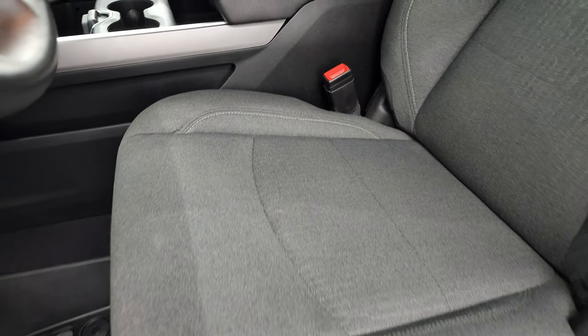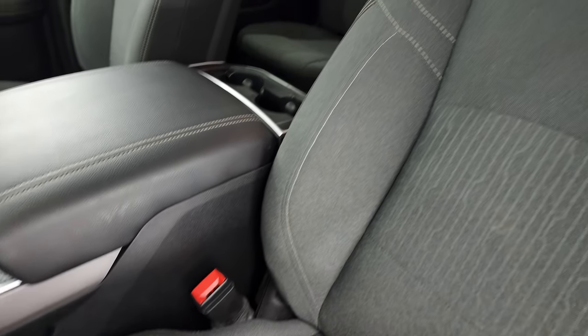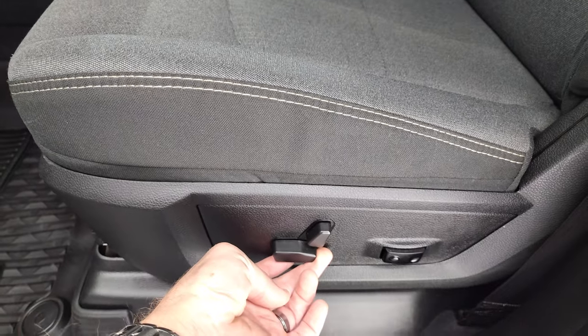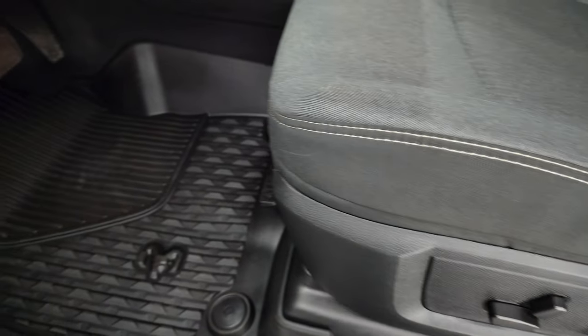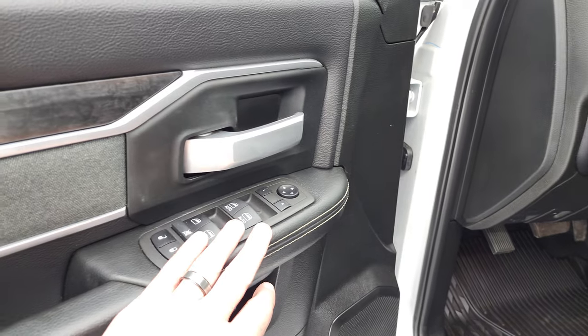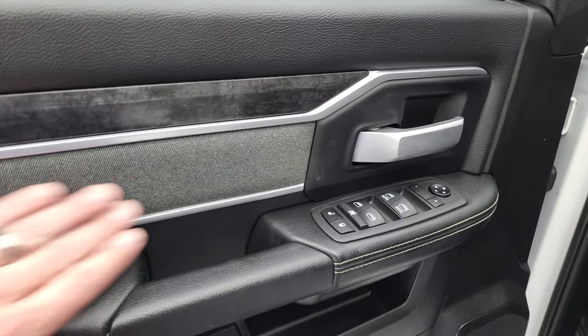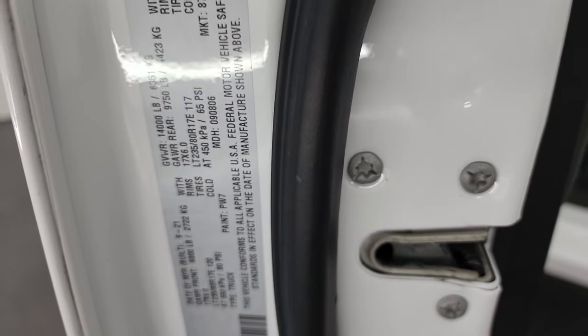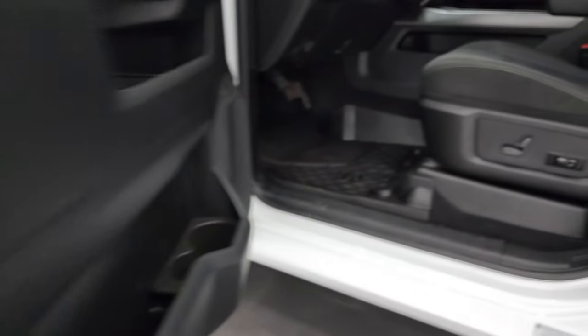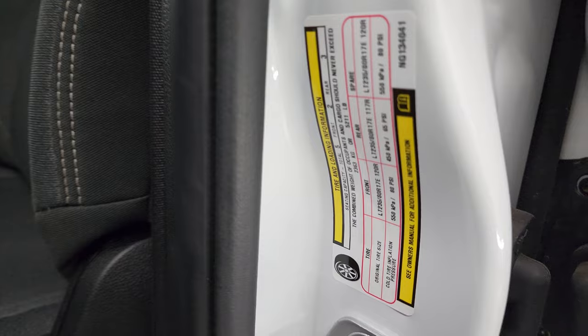Inside, the Bighorn Level C package gives you the dark charcoal cloth interior. There are no rips or tears on these seats — they're in excellent condition. Power driver seat with lumbar, factory all-weather floor mats, power pedals, auto headlamps, power windows, power locks, power mirrors. You get the wood grain trim and the cloth bolster. Here is your VIN sticker and the tire and loading information sticker.